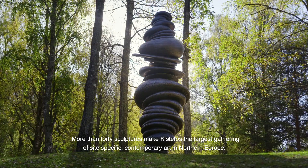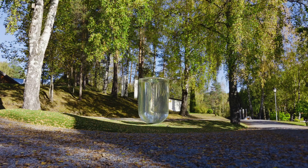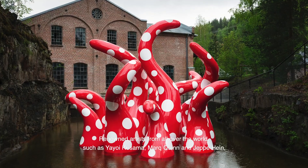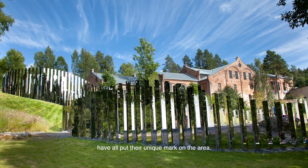More than 40 sculptures make Kistefoss the largest gathering of site-specific contemporary art in Northern Europe. Renowned artists from all over the world, such as Yayoi Kusama, Mark Quinn and Jeppe Hein, have all put their unique mark on the area.